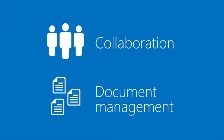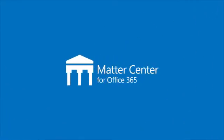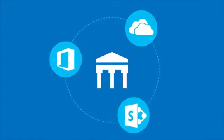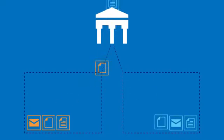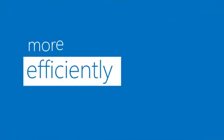As a legal professional, collaboration and document management are critical for successful client engagement. Introducing Matter Center for Office 365, an intuitive solution that seamlessly ties the best of Office 365, SharePoint, and OneDrive for Business together. Managing your emails and documents automatically, and allowing you to access your Matters centrally from any device, so you can do your job and engage with clients better, faster, and more efficiently.